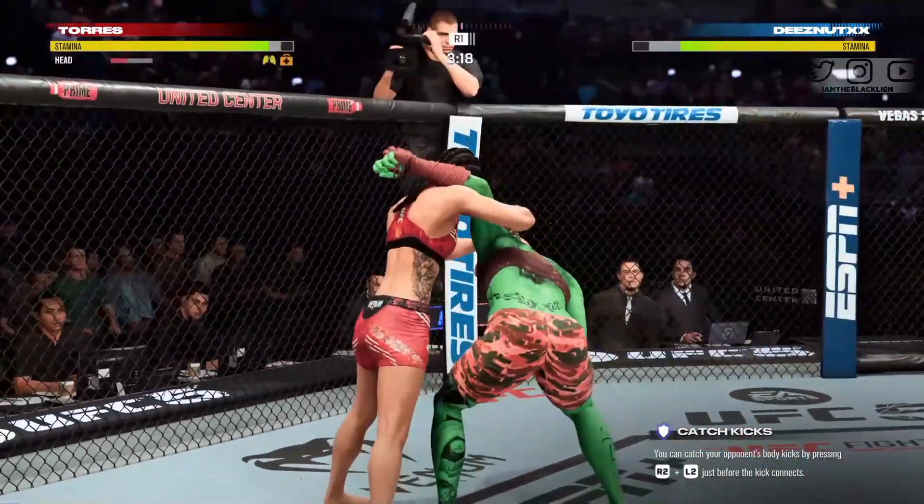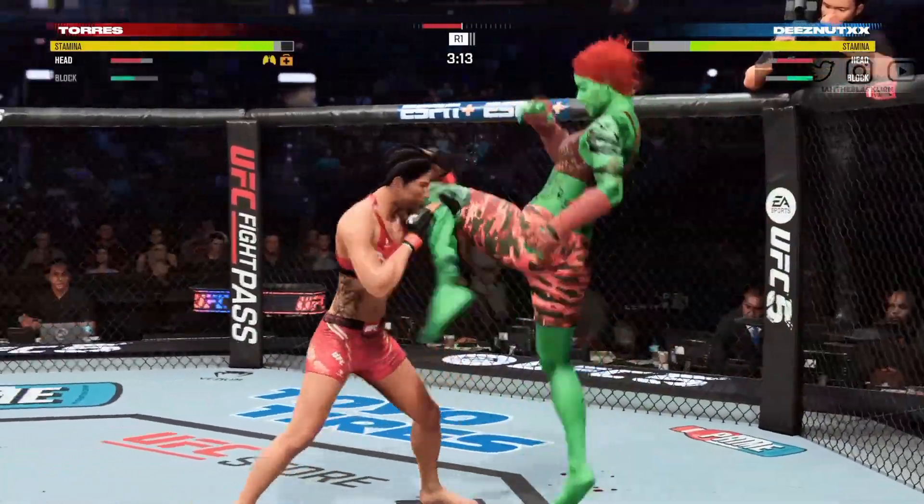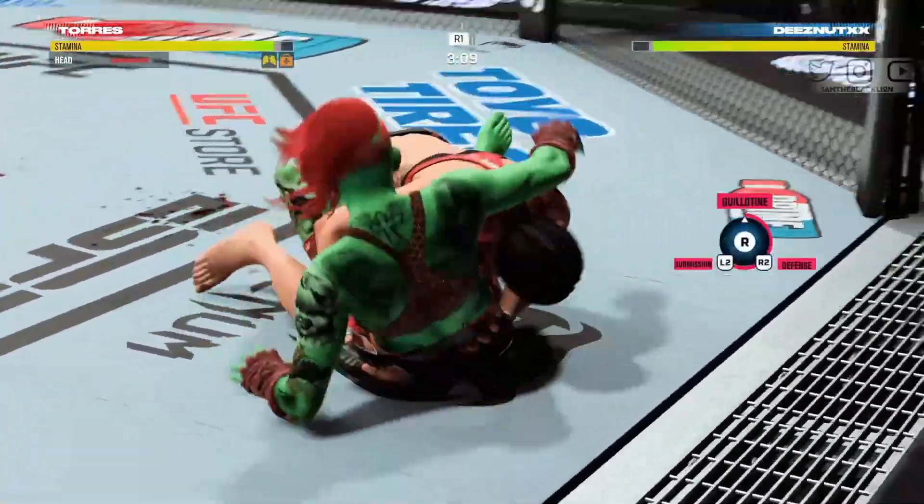Shin to the dome! Shades of Valentina Shevchenko against Jessica Eye. She cannot take many more head kicks the way Torres is setting it up.